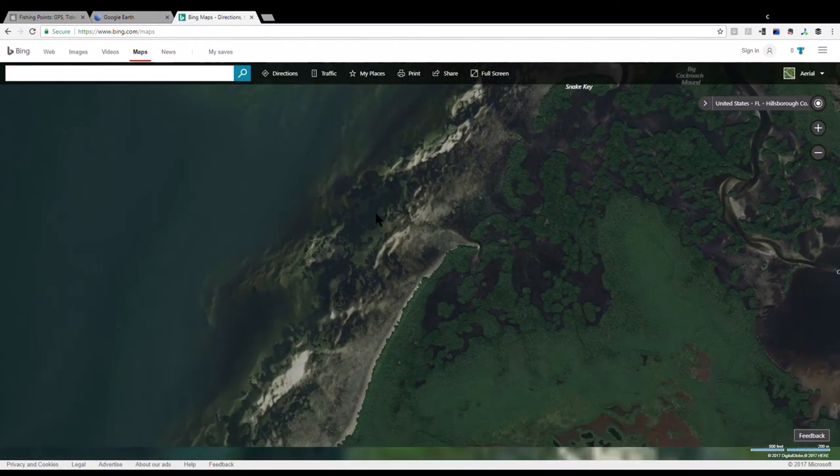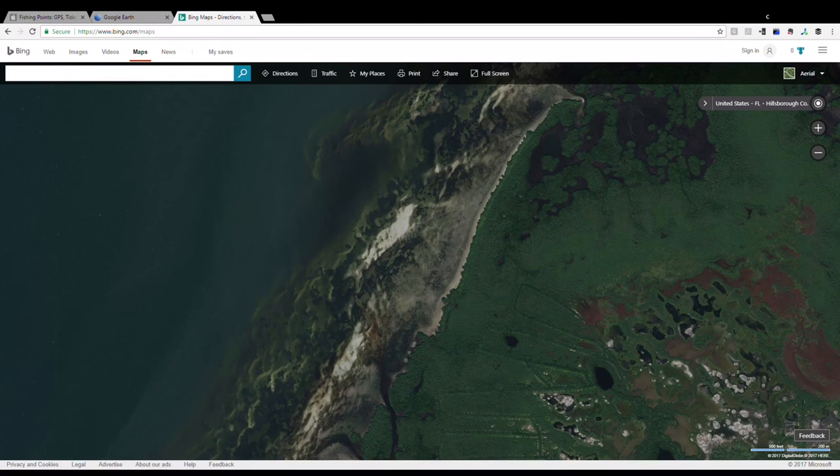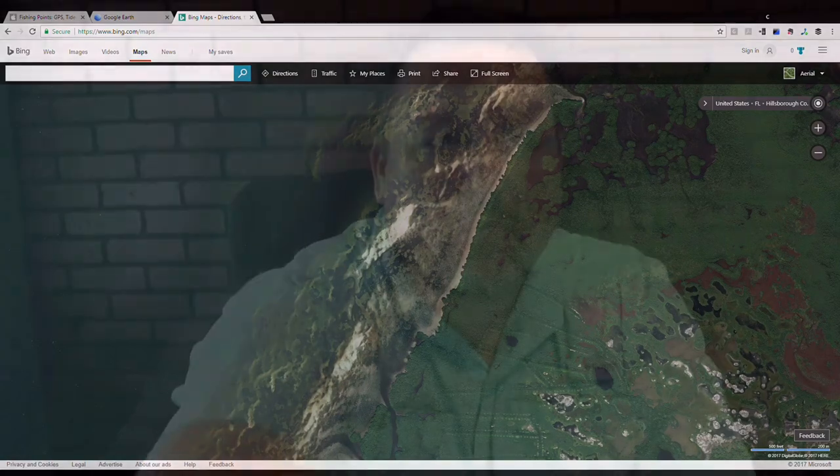We're going to check that out as well — work the contour, and depending on which way the wind and current is going, I'll set up and just drift that. So now we have a little bit of a game plan. Next we'll meet up at the roach and see if any of this works.